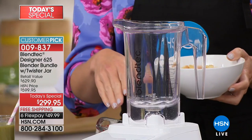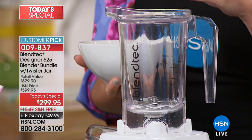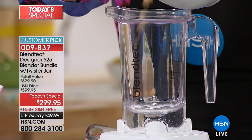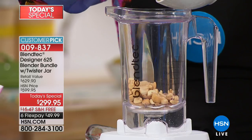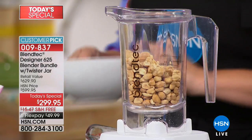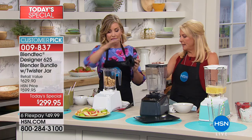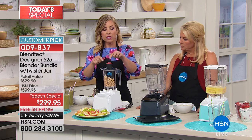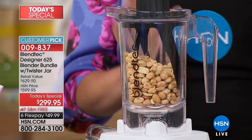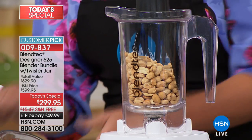Now this is a special exclusive to our configuration — it is the Twister Jar, and it's included. This takes it to the next level. We're talking homemade nut butters, dips, guacamole, salsa, ice cream, almond flour. You want to use the Twister Jar when you're doing anything 'thicky or sticky' — that's my little way to remember it.